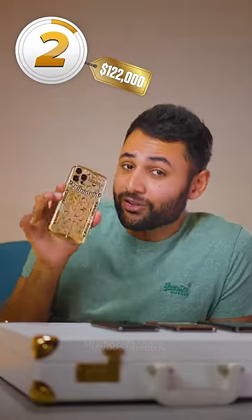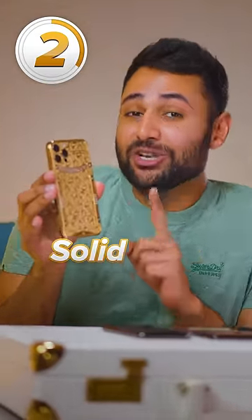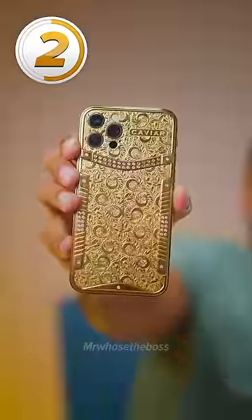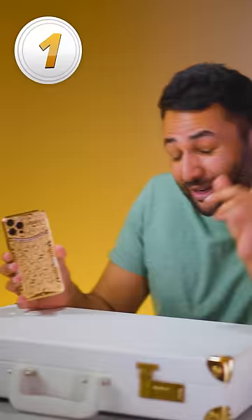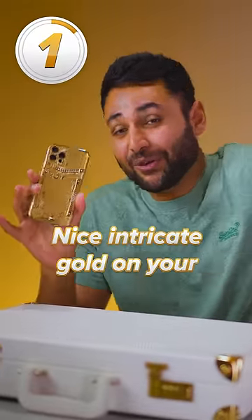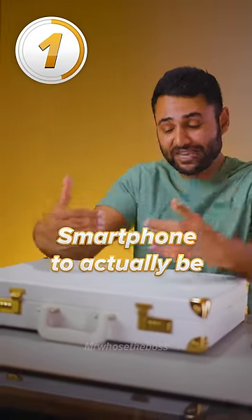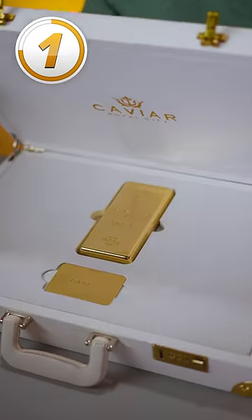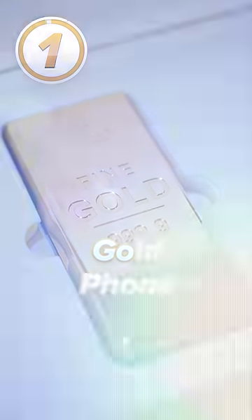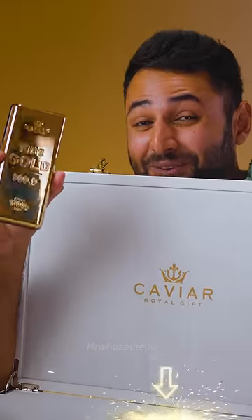Number two is the $122,000 Solid Gold Unique Phone. It's covered all the way around in 18-karat gold and no less than 55 high-grade diamonds. But it's one thing to have some nice, intricate gold on your phone — it is another thing entirely for your smartphone to actually be a gold brick in itself. That's what number one is: the $170,000 Gold Phone. Subscribe for more ridiculous phones.